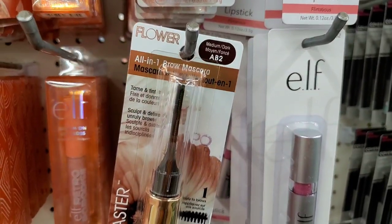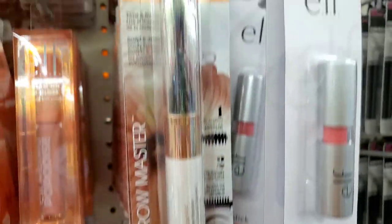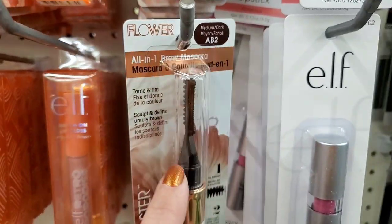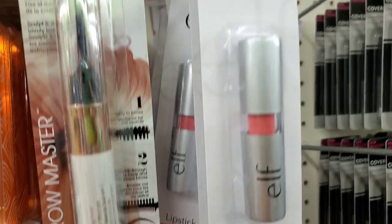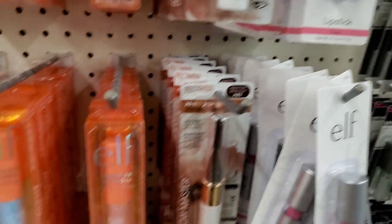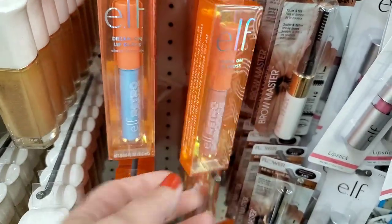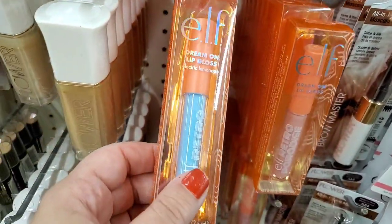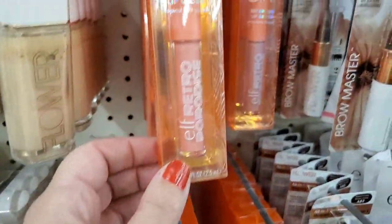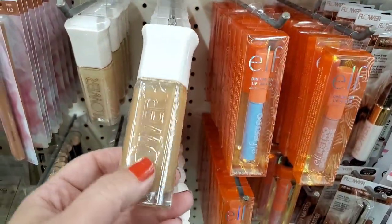They always have Flirtatious and Classy lipstick here. Then I'm seeing the ELF Dream On lip gloss in Strawberry Daiquiri, Electric Lemonade (which is blue but still sheer), and Tropical Fruit Punch — they have all three here for one dollar. They also have actual foundation in a different shade: LF9, a full bottle for a darker skin tone, and LF1 for a lighter skin tone. Really incredible.